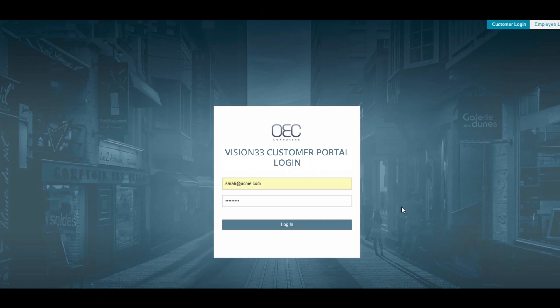Here we see the login screen and today I'm going to log in as Sarah from Sarah's Widgets. You have provided this access to Sarah so she can come through and service her account 24/7, place or look up orders, pay bills, look up tracking information and run reports if need be.